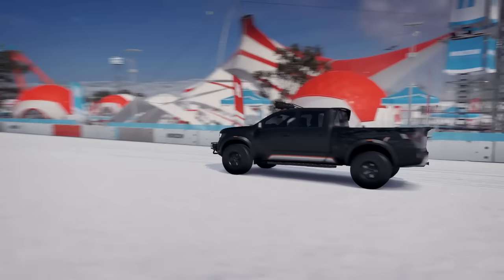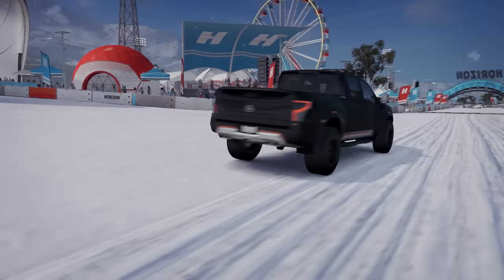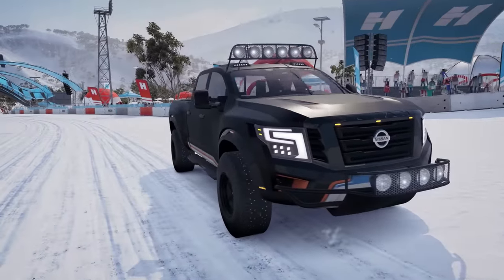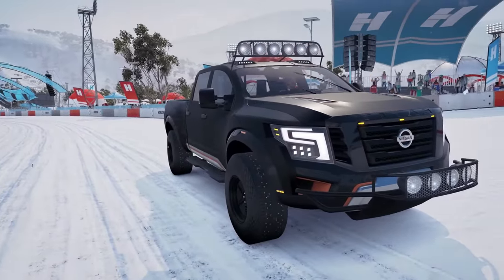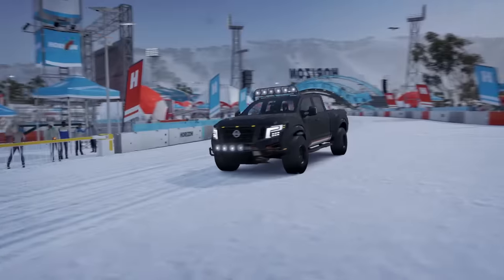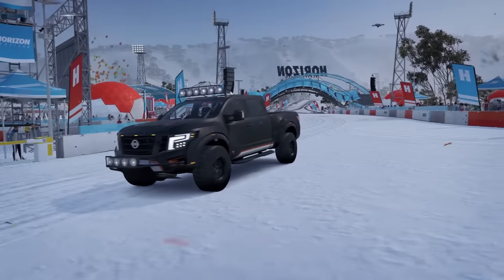I'm all about concept cars, and I'm especially about concept trucks. This thing is sexy, it's super fancy. I got it off the auction house for $50k. I'm pretty sure you can get it in some upcoming race, but I saw it and I wanted it, so I got it.